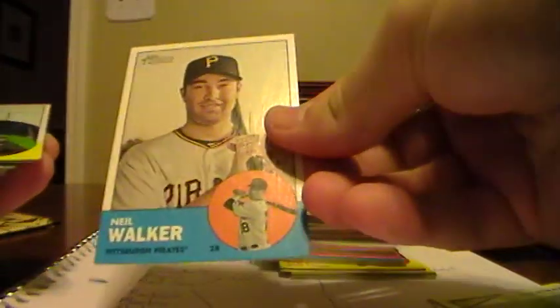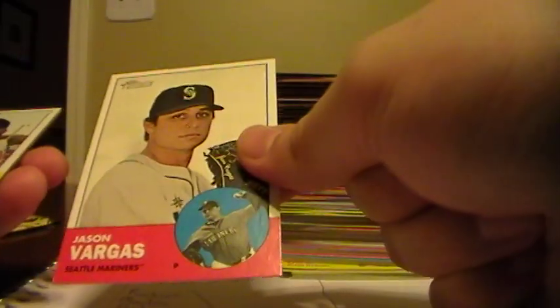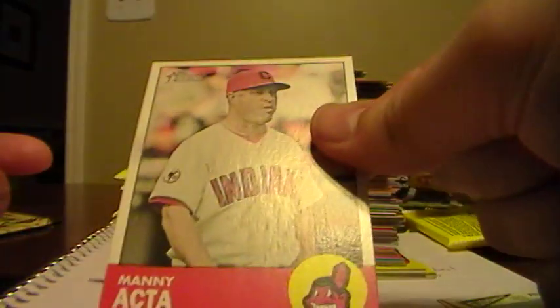Neil Walker, Pirates. John Axford, Brewers. Yonder Alonso, Padres. J.B. Shuck, Astros. Jason Vargas, Mariners. Vladimir Guerrero, Orioles. Leo Nunez, Marlins. Rookie of Chris Schwinden for the Mets. And Manny Acta, manager for the Indians.